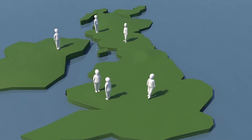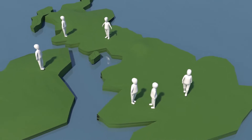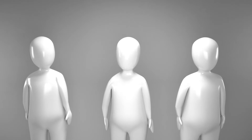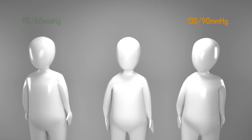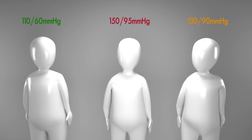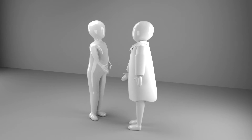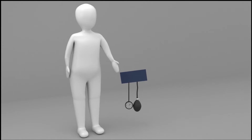Around one-third of adults in the UK are living with high blood pressure. Although many will be unaware, as often there are no symptoms — it is why it's often referred to as the silent killer. The best way to find out your blood pressure is to have it checked by a healthcare professional.